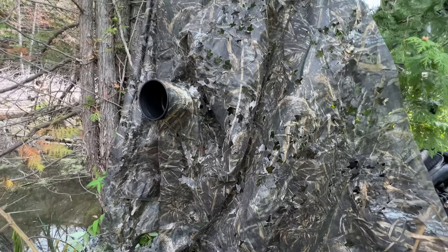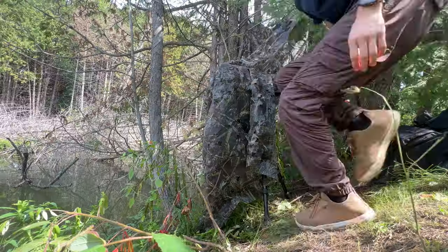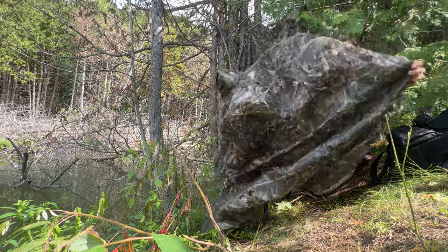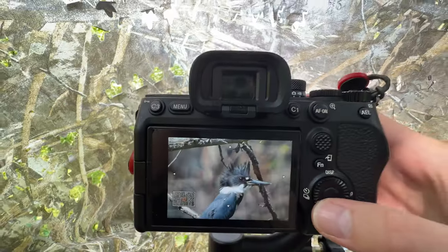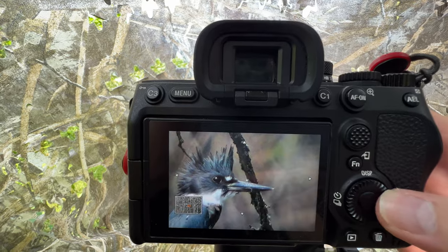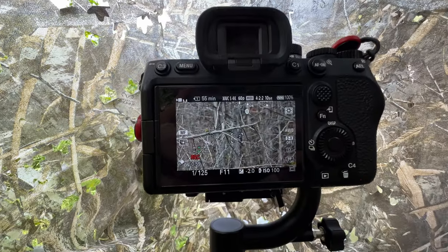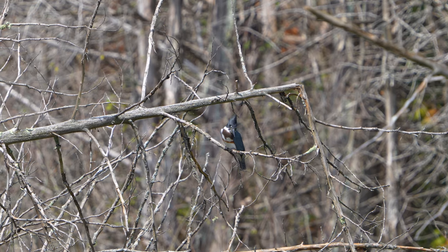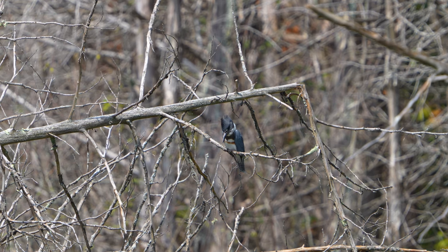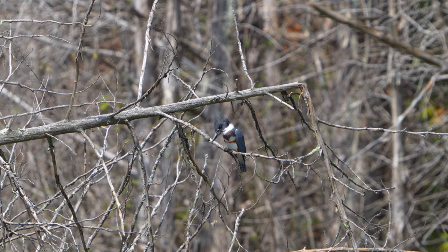Unfortunately the kingfisher watched me set up, but that's today's setup. There's our kingfisher friend — the shots are full of heat distortion today, but it doesn't look too bad. She is just watching for fish to catch. I think the male kingfisher might be here too, because I just heard a second kingfisher's call while mine wasn't doing anything.